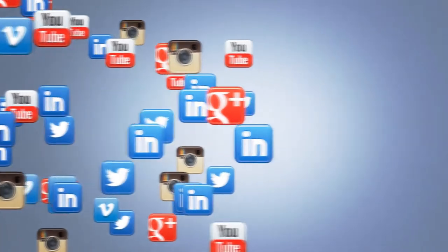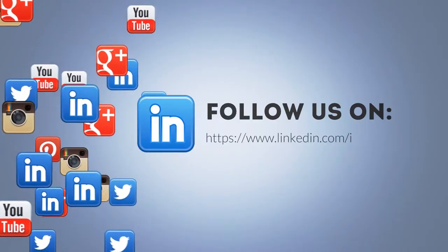You could also use these videos for Facebook, YouTube, and for a lot of other things too. They are yours. All the details about what is included in the package are right here on this page.